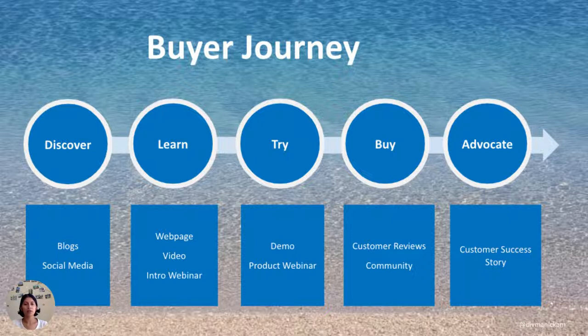When you think about the buyer journey, you have heard different ways — awareness, consideration, decision — the funnel that exists, the flywheel if you will. But what I found valuable is something that's simplified enough that I can explain in simple terms.